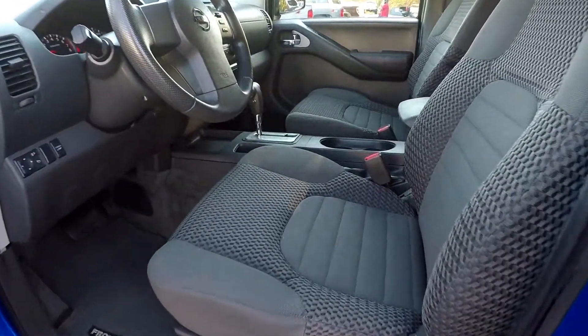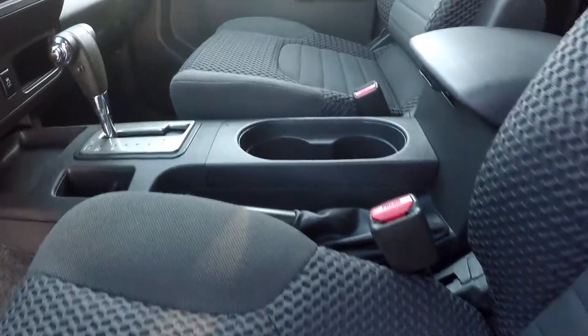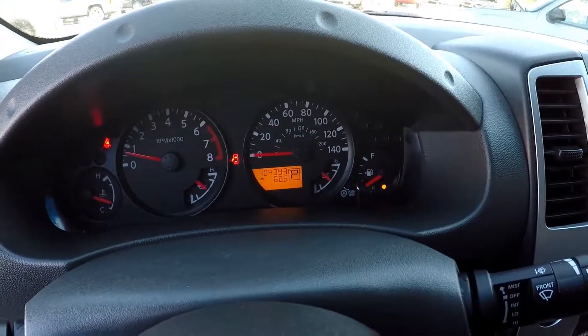Taking a look now at the interior — we have gray cloth seating in really good shape. 104,393 on the miles.